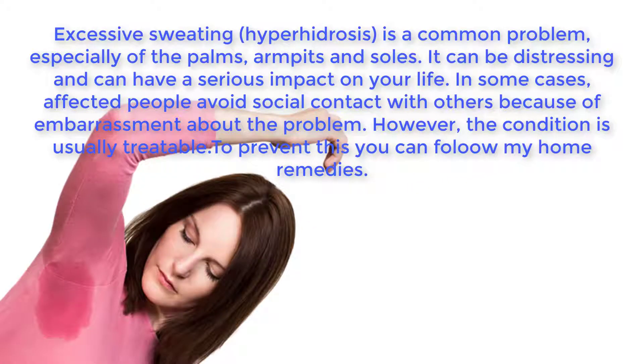Excessive sweating, or hyperhidrosis, is a common problem especially of the palms, armpits, and soles. It can be distressing and have a serious impact on your life. In some cases, affected people avoid social contact because of embarrassment about the problem. However, the condition is usually treatable, and you can follow these home remedies to prevent this.